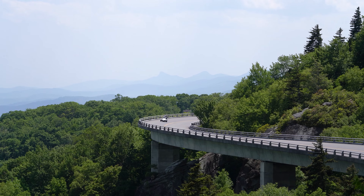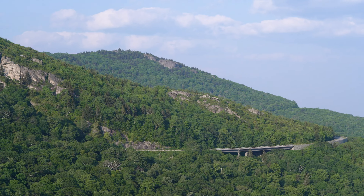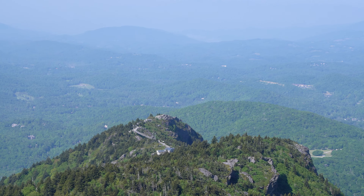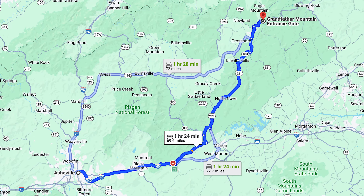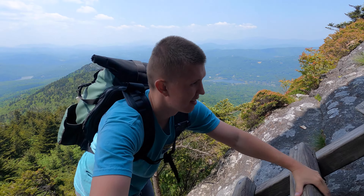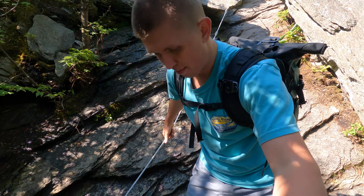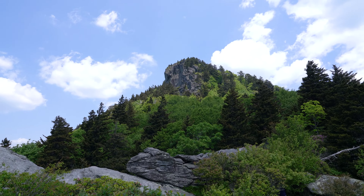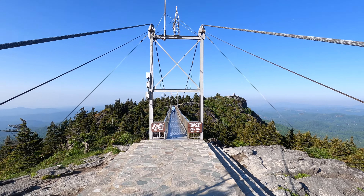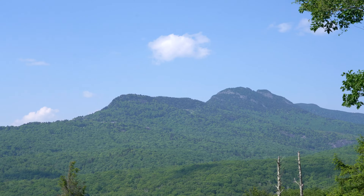Welcome to one of America's favorite drives, the Blue Ridge Parkway. Today we'll be visiting Grandfather Mountain State Park, located just one and a half hours from Asheville, North Carolina. This park is home to one of the toughest non-technical climbs on the East Coast. Today I'm bringing you along to climb the tallest peak in the park, visit America's highest suspension footbridge, and check out some of the overlooks.